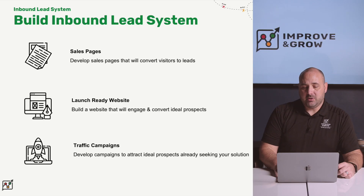With your growth roadmap in hand, we help you build your inbound lead system. We start by making sure you have all the sales content you'll need to convert visitors to leads. We also help you make sure your website is launch ready — meaning it can truly engage and convert your ideal prospects. Then we help you develop your traffic campaigns so you can attract ideal prospects that are already seeking your solution.